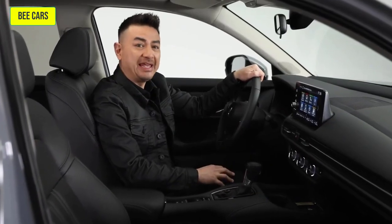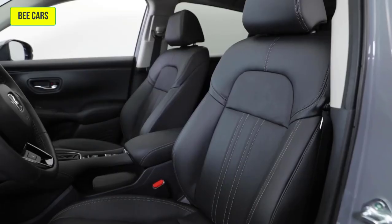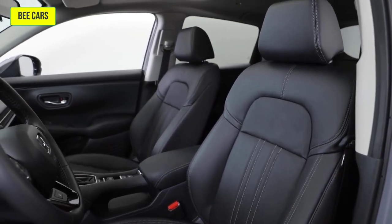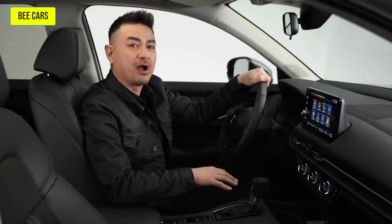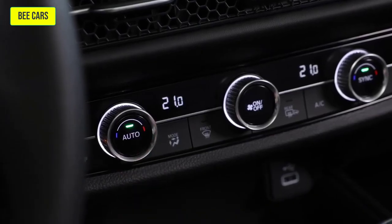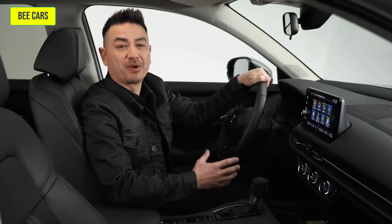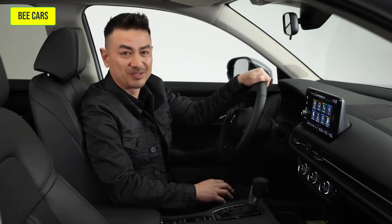Inside, you'll notice how roomy the HR-V is with lots of head and legroom up front and in the rear. It's quiet and comfortable with body-stabilizing seats that are available in leather on the EXL Navi trim. Both the driver's seat and front passenger seats are also heated, combined with Honda's auto climate control that maintains the interior temperature you select by issuing the proper mix of heated or cooled air, achieving your selected comfort level as quickly as possible.